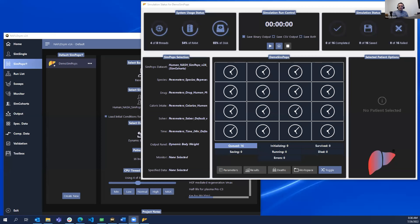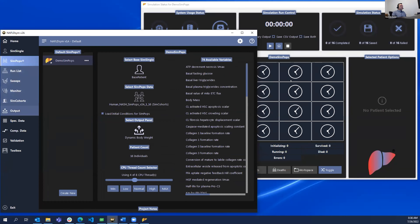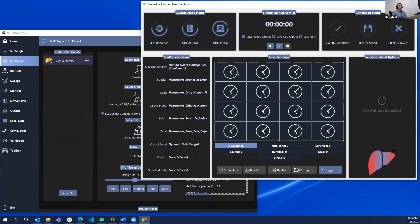Now we'll cut to Matt's demonstration — a sneak peek of next-generation NAFLD sim. First of all, you'll notice this looks very similar to what Corey showed, which is great — we have this common front end that we can extend in different ways, with the same tabs over here. I've already set up a demo sim pops to run: it's 16 patients running for 24 hours.